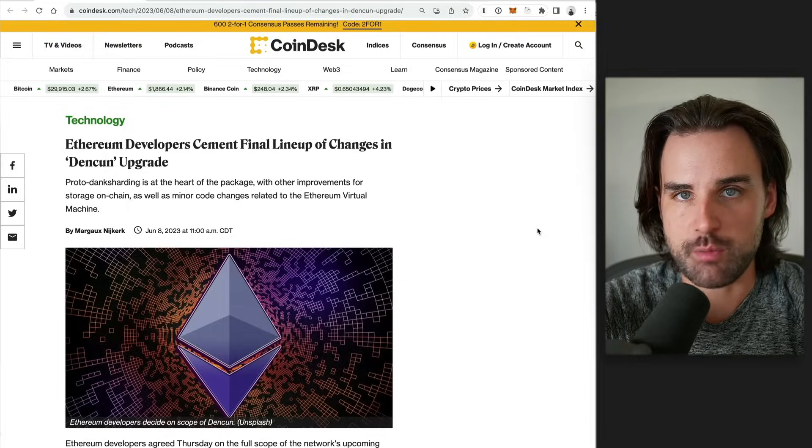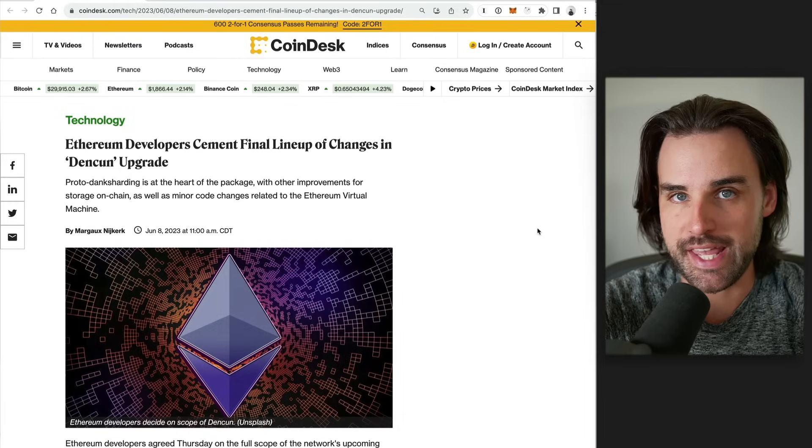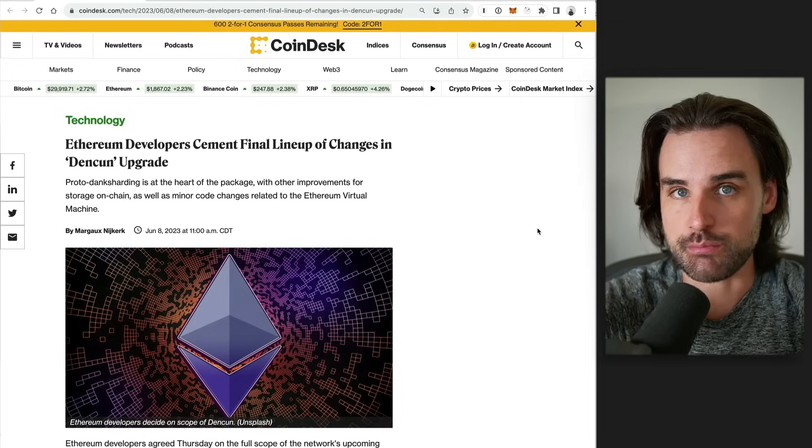Let's talk about the next big Ethereum upgrade that's coming down the pike. This is going to be the Ethereum Dencun upgrade, which is going to help lower the gas fees on Ethereum, and it's going to be one of the biggest Ethereum upgrades since the merge.